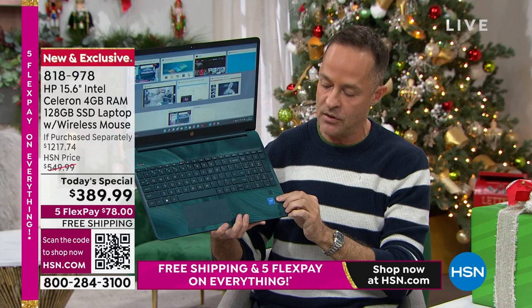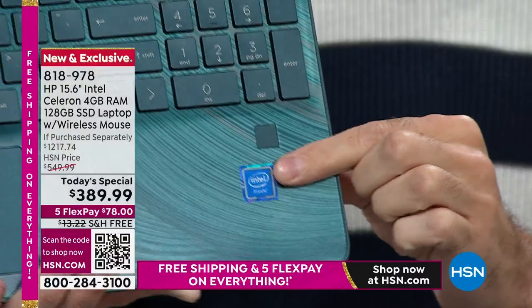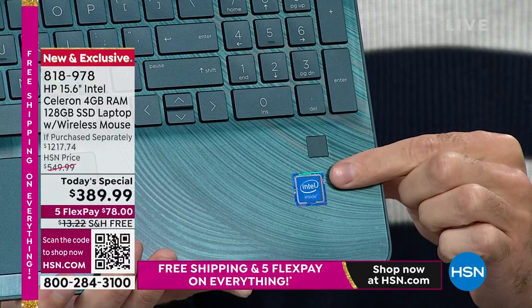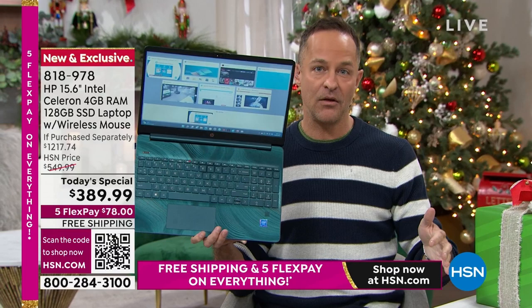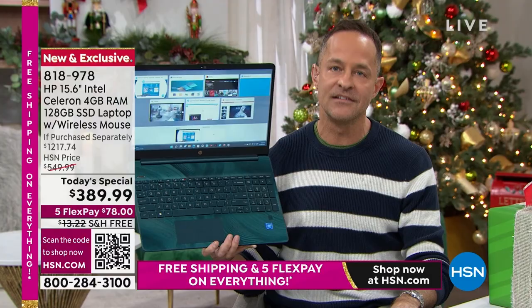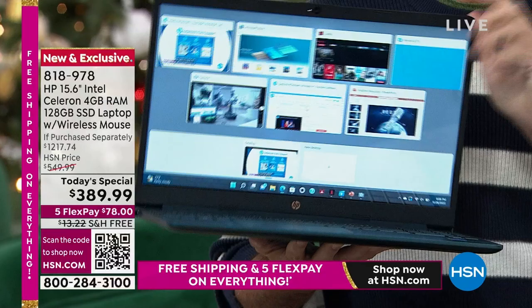This is the Intel Celeron processor. Intel Inside means you've got the number one processor company in the world. HP could have done a lower-level processor at $389 on Black Friday weekend, but they went with the number one processor company in the entire world. And last but not least, Windows 11.